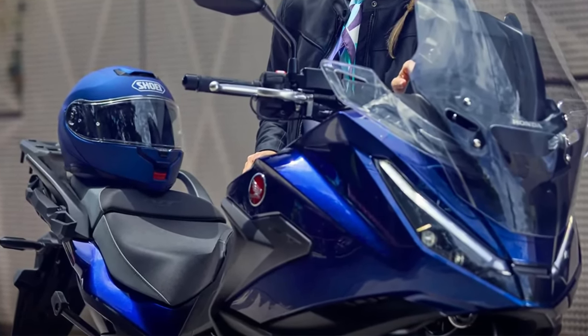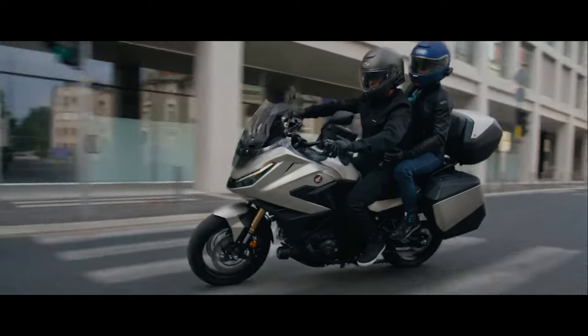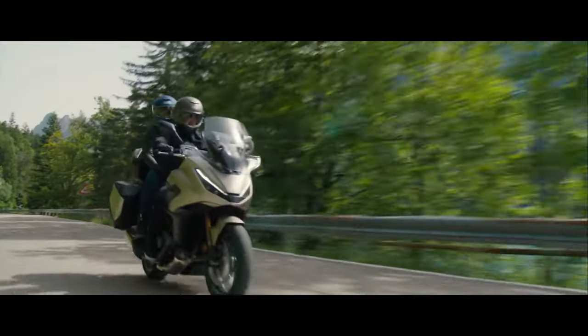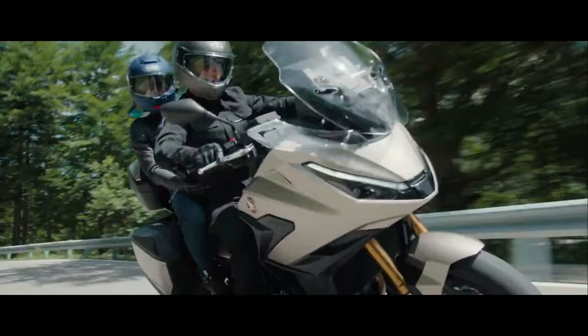The chassis of the NT LLM100 is designed for agility and stability. Constructed with a lightweight frame, it enhances maneuverability while maintaining solid handling characteristics. This balance makes the bike suitable for various riding conditions, from tight corners to open highways.